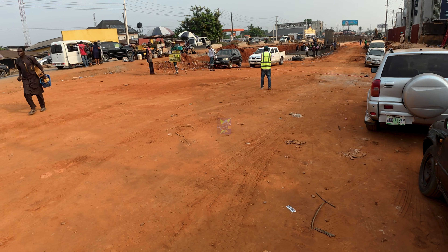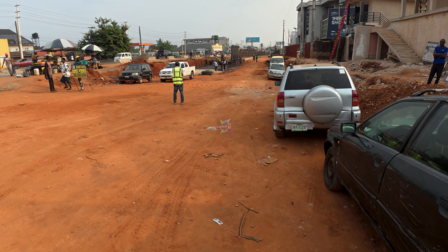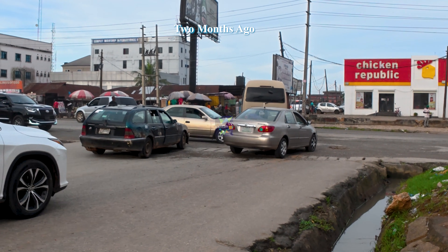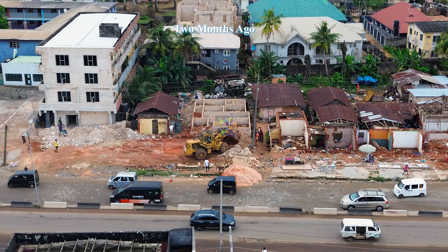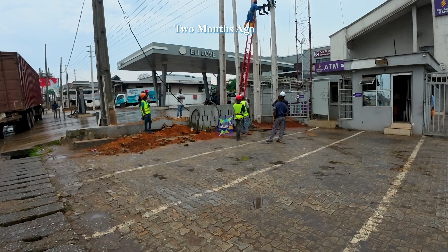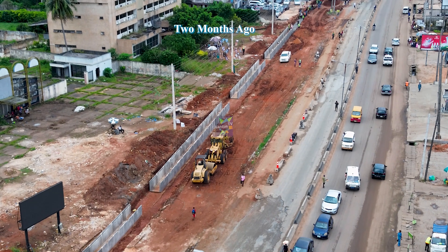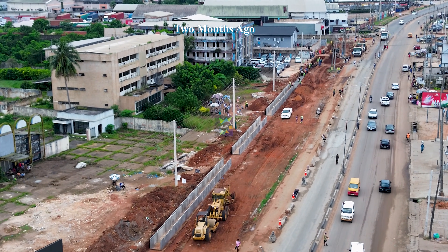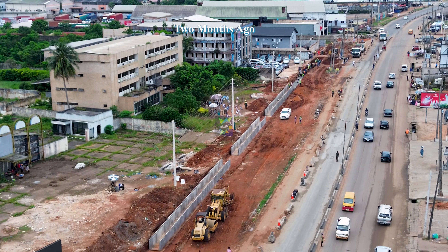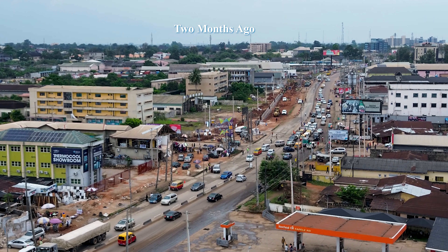Before we look at where the project is now, let us quickly rewind two months and see how this site looked back then. At the time, what we saw here was milling, site clearing, demolition of structures along the alignments, evacuation of electricity infrastructure by BEDC, and installation of precast concrete drainage. The ground was being prepared, services were being moved, and the site was being made ready, but there were no visible structures yet.